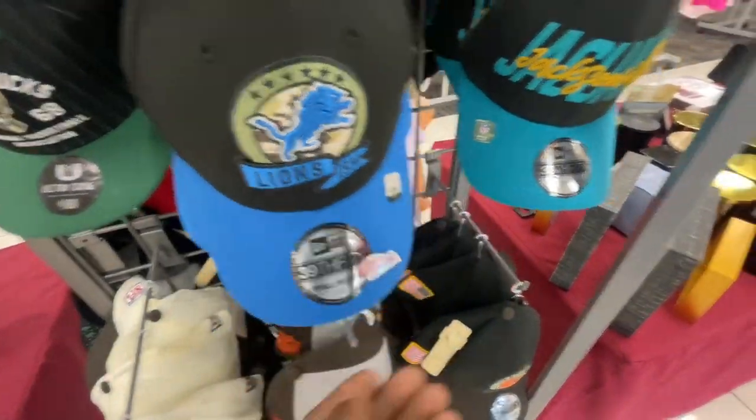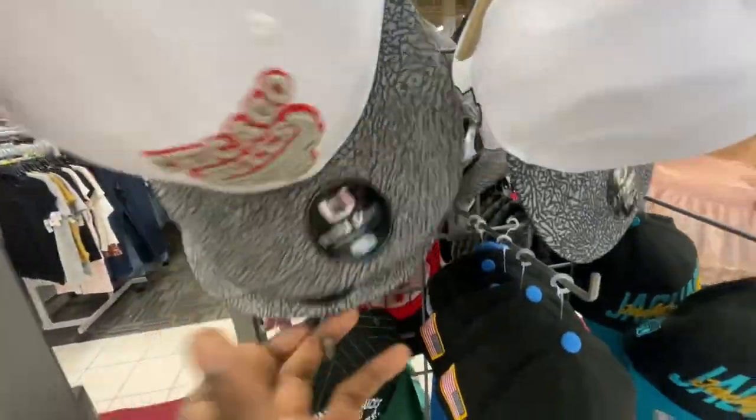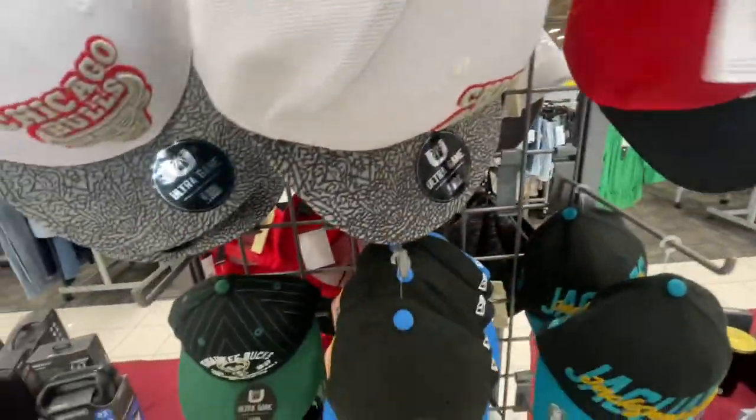They got some Browns hats — nobody really messes with the Browns here in Chicago — but they've also got the Lions, Jaguars, Milwaukee Bucks, and a few Chicago Bulls hats up here as well. Then there's one Nike hat but it's for kids, and they all go for $10.